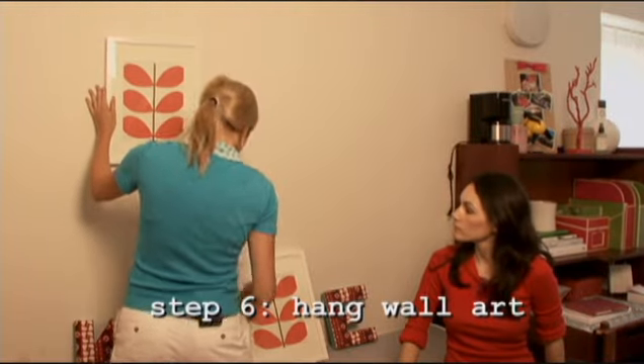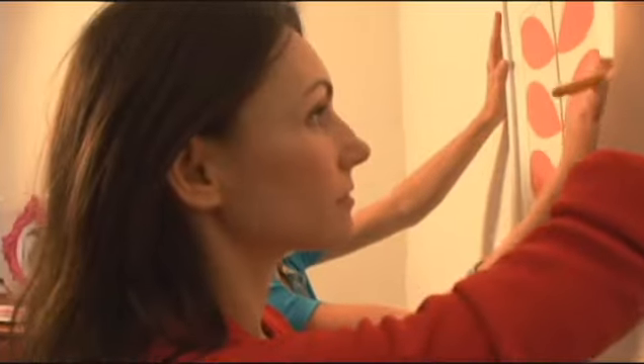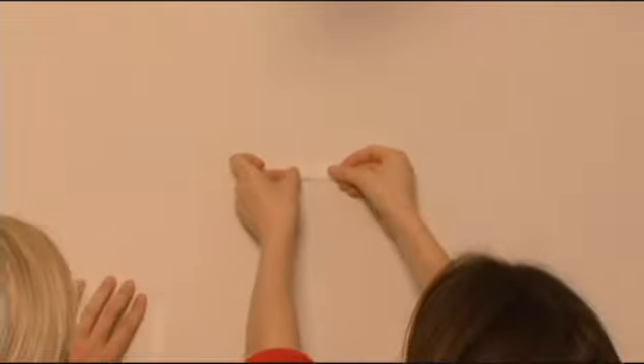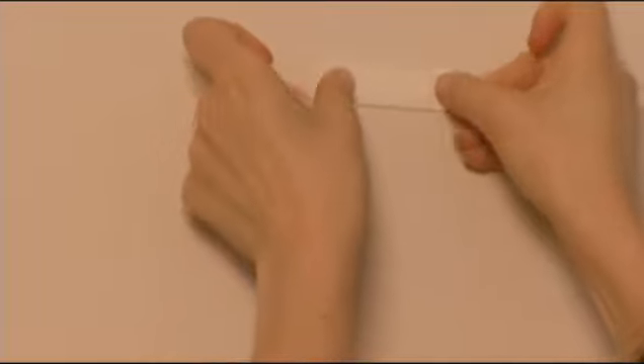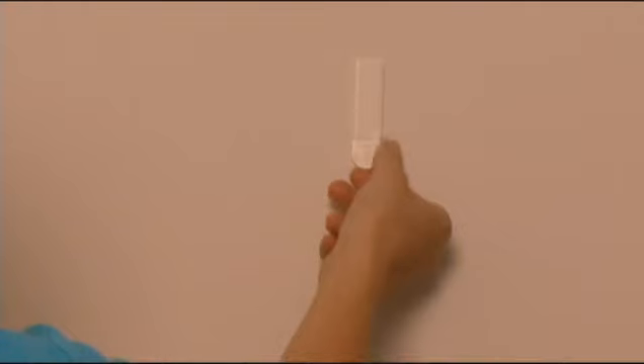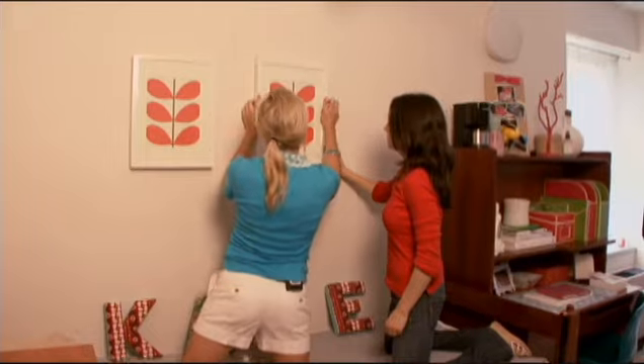I'm going to mark where these command strips are going to go — just a little bit down. At the end of the year when you move out of the dorm room, you just pull these off the wall. It comes off like Velcro. You take this strip, pull it all the way down, and it magically pops off the wall — incredible. And it doesn't leave any marks on the wall. Nothing.